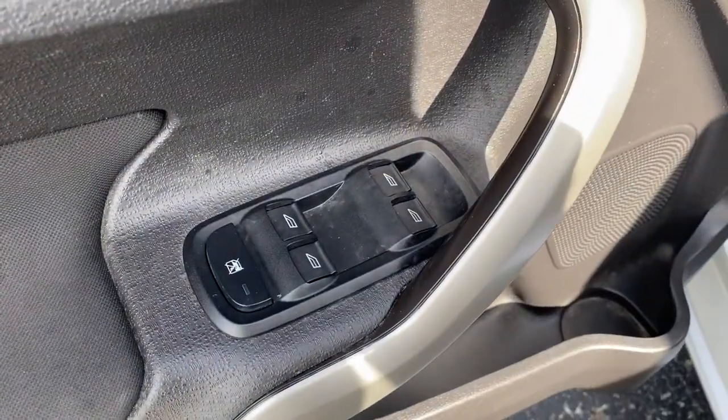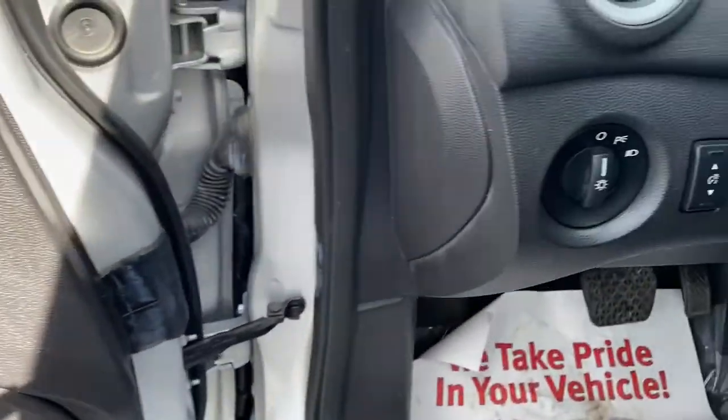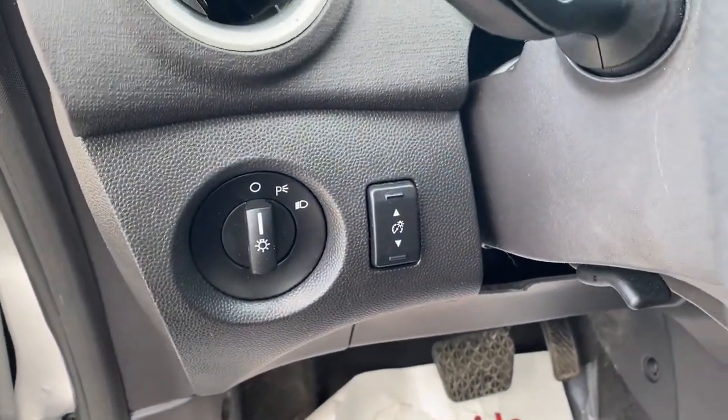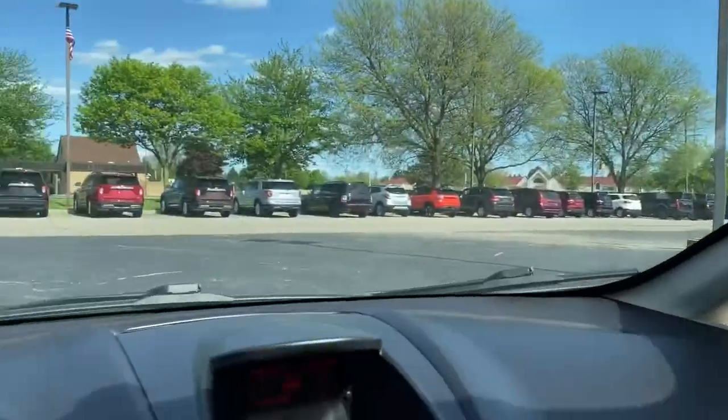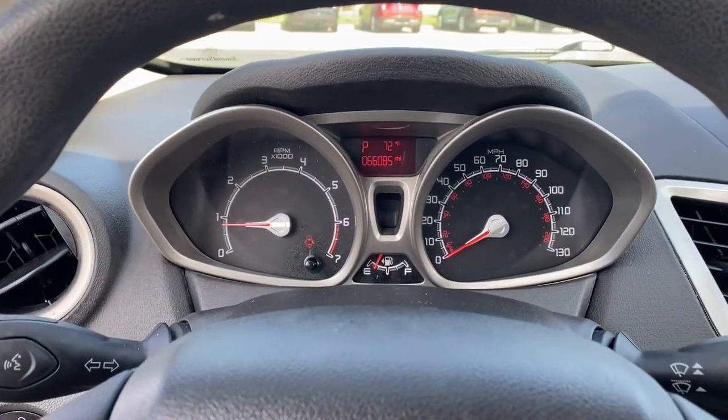These are just some of the great options this vehicle comes with: keyless entry, electronic stability control, traction control, intermittent wipers, trip computer, power windows, bucket seats, power steering.